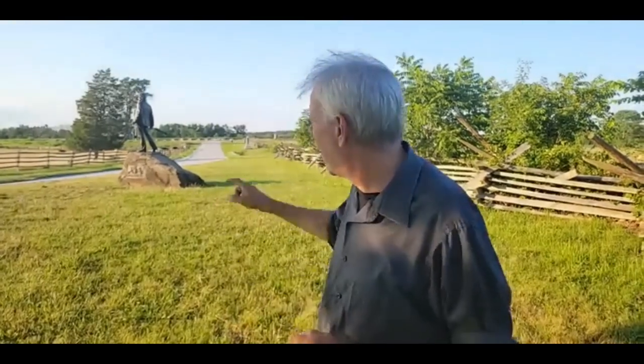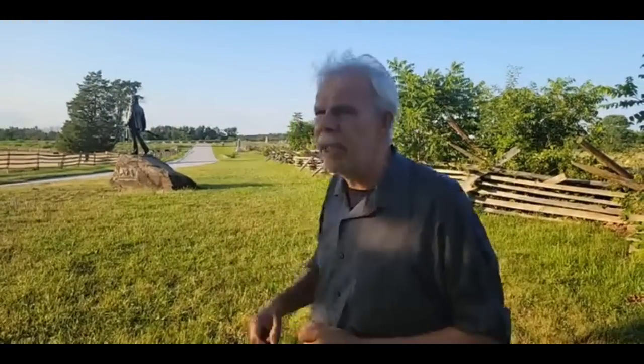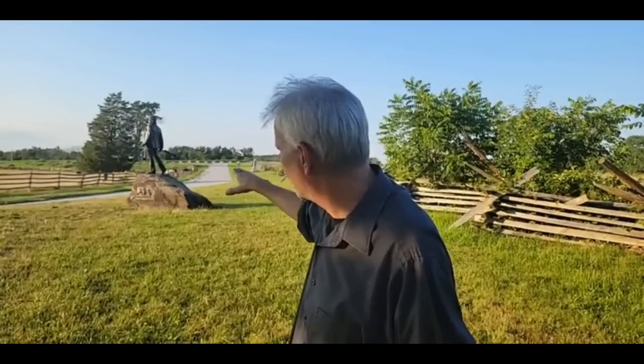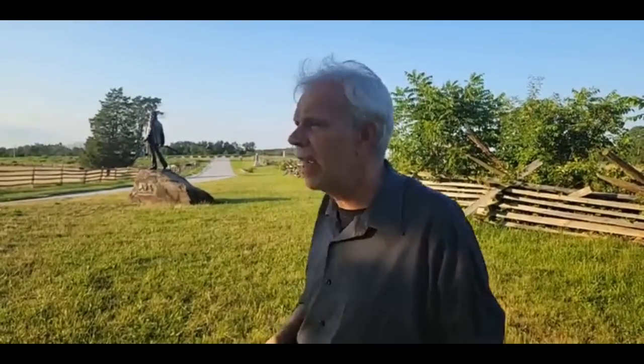The Burns statue was sculpted by the Bureau brothers of Philadelphia. It is sculpted to remind you of the Minuteman at Concord by Daniel Chester French — the Minuteman being a civilian warrior. I think that's fascinating that they did it in that same style. It's always been one of my favorite monuments on the battlefield.